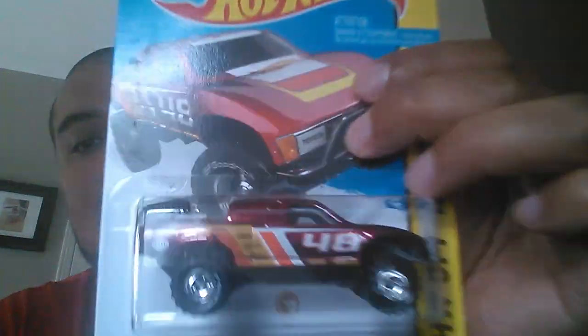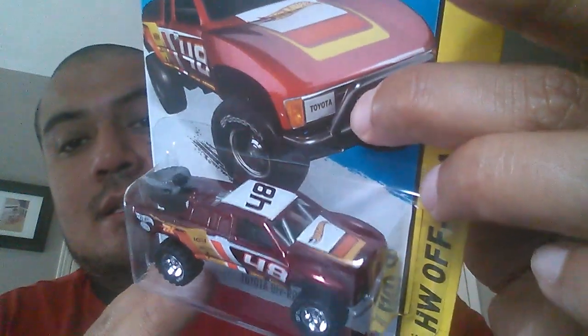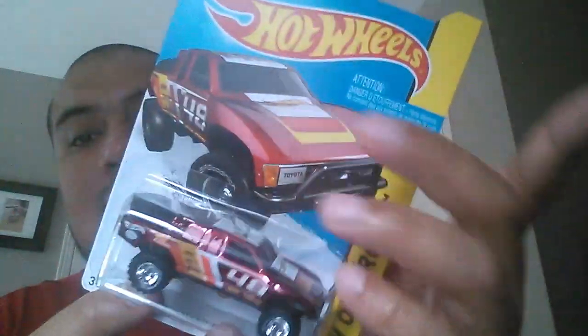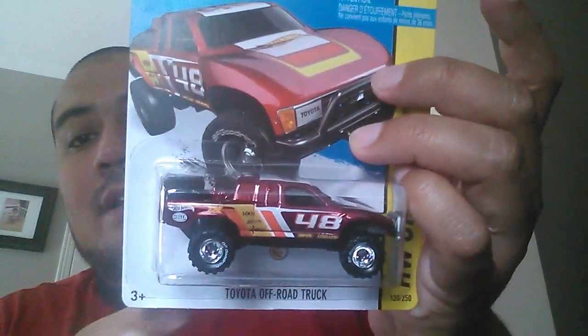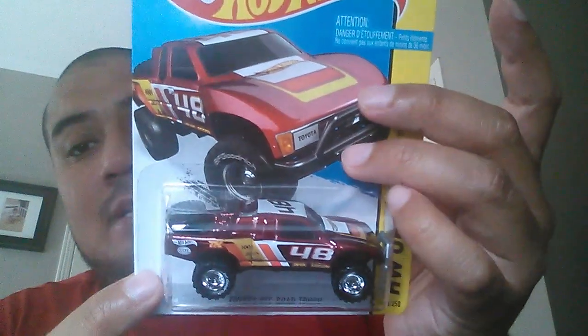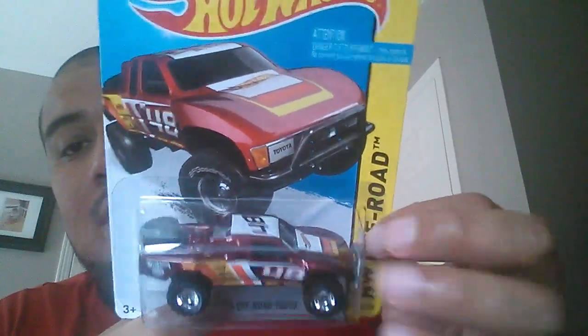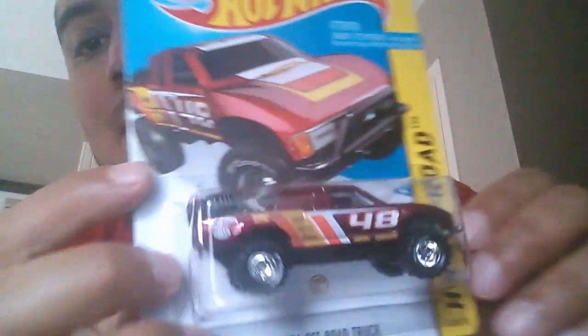He shipped it in a minty fresh protector as well. The card is dead mint on this one — no creases, nothing. This is the off-road Toyota Off-Road Truck Super, and this is just one sweet-looking ride. That's pretty much the way all of 2015 has gone for me — one after another, cars I didn't expect to like so much I've ended up loving. The tire at the back is plastic, not rubber, but those meats on this one are awesome.